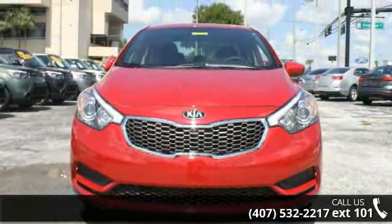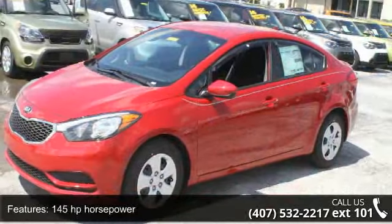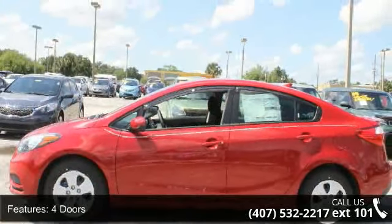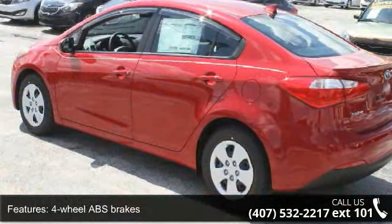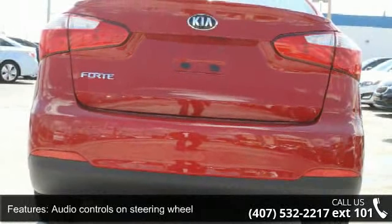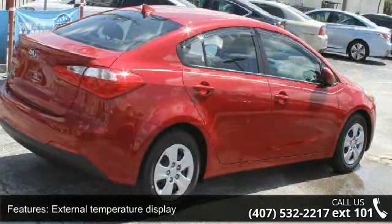Some of the top features included with this vehicle are 145 horsepower, four doors, four-wheel ABS brakes, air conditioning, audio controls on steering wheel, external temperature display, front seat type bucket, front wheel drive, head airbags, curtain first and second row, and passenger airbag. Low mileage is an important factor in your purchase and this vehicle delivers a low odometer reading.